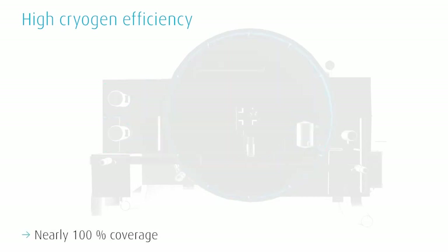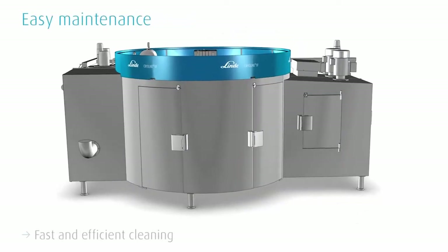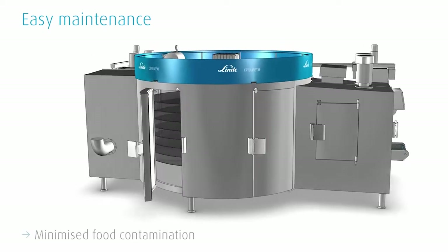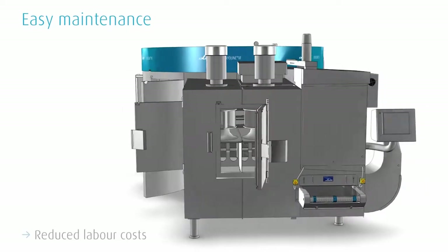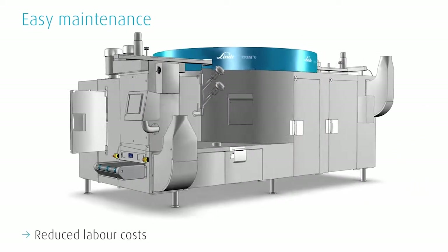Maintenance work is also much easier. The Cryoline XF can be cleaned quickly and efficiently in order to minimize the risk of food contamination. The comfortable handling reduces labor costs and downtime.